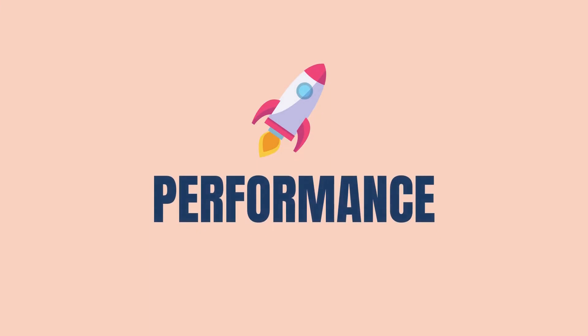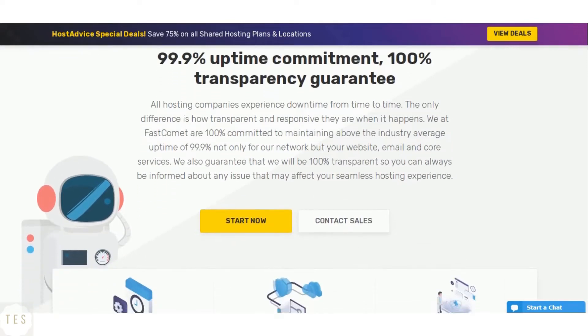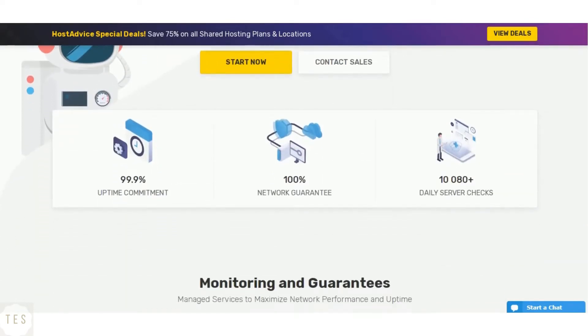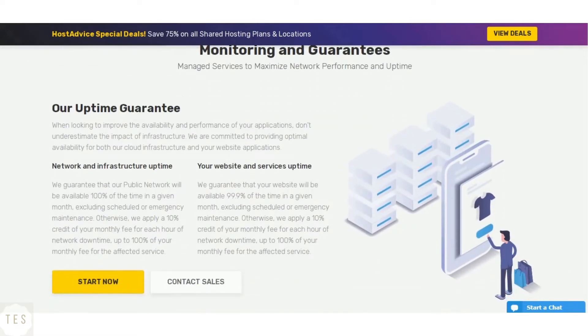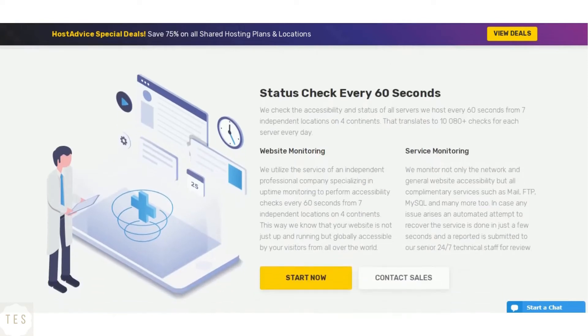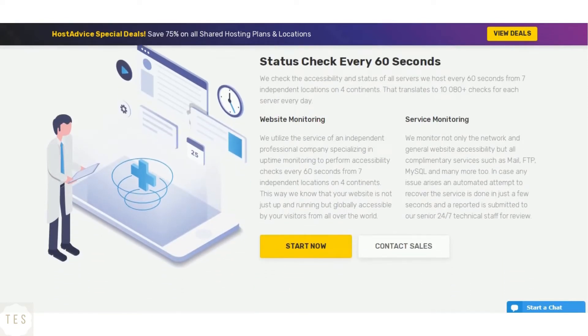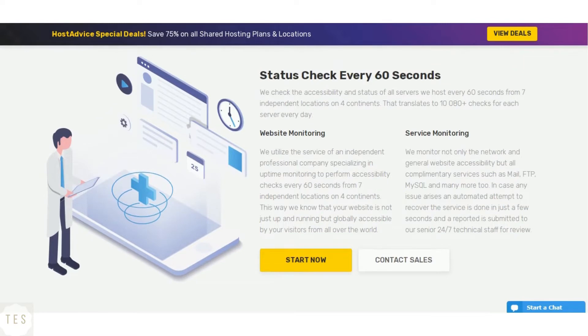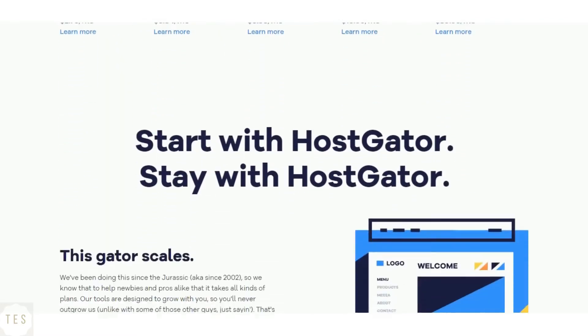Let us start with something important — speed and uptime performance. FastComet is a reliable web host known for its good performance and solid uptime. It commits 99.9% uptime along with stellar speed. FastComet performs status checks every 60 seconds so that your website is always up and running. Its cloud-based shared hosting delivers good speed with excellent response time.